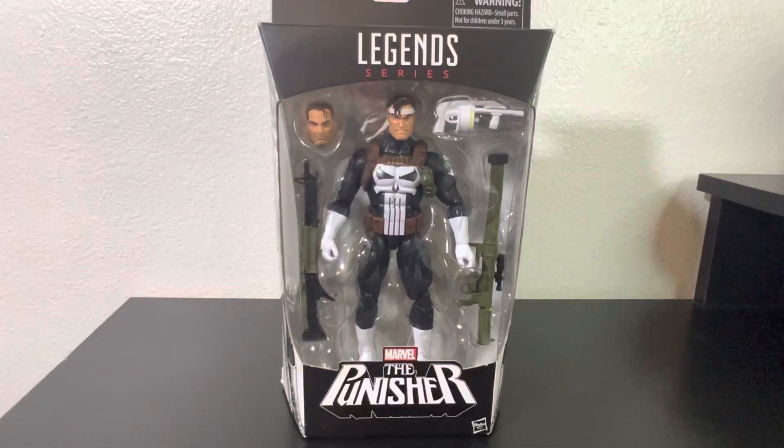Hey everyone, welcome back to the channel. Being a Fine Figure — today we are going to be taking a look at an old Marvel Legends classic, the Punisher. I believe this is from 2015. I came across it at one of my favorite comic book and toy stores, Emerald City Comics and Toys, and I've been debating for a while to open it but just haven't got around to it.